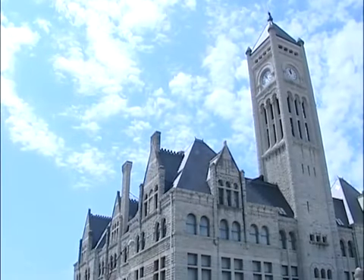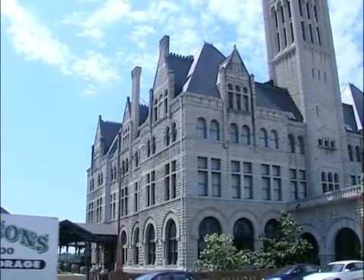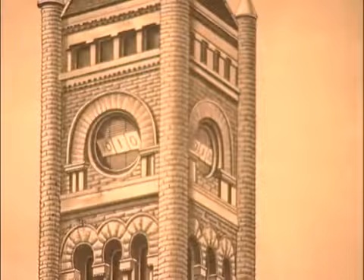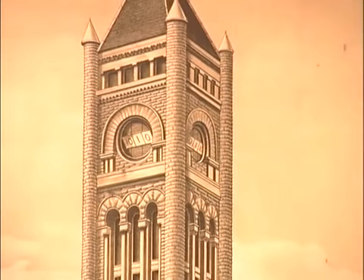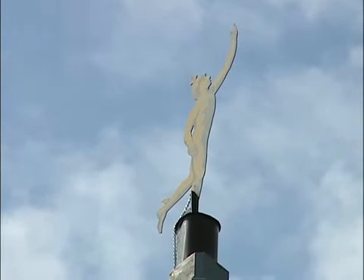The landmark clock tower originally contained a unique clock for that era. Originally, the clock on the clock tower was a digital clock. The clock was topped by a bronze statue of the Roman god Mercury.